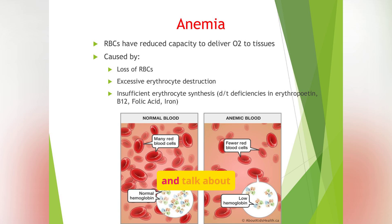Let's shift gears and talk about anemia. Anemia is a condition where red blood cells have a reduced capacity to deliver oxygen to tissues. This can be caused by loss of RBCs, excessive erythrocyte destruction, or insufficient erythrocyte synthesis due to deficiencies in erythropoietin, B12, folic acid, or iron. Each cause of anemia points to a different treatment plan, so identifying the underlying issue is step one. You'll encounter this often in surgical patients, pregnant women, and those with chronic disease.